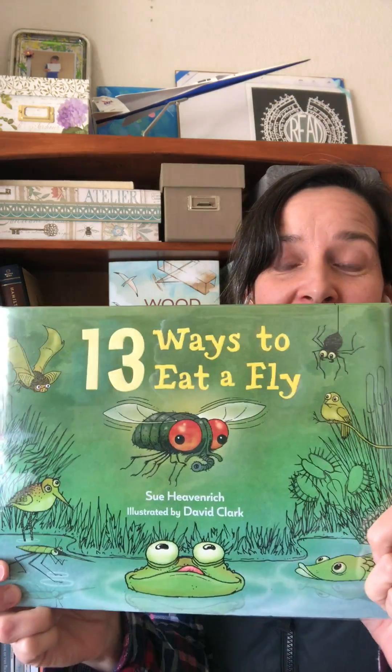Hello, nonfiction and STEM fans. This is Kirsten Larson. I am the author of Woodwire Wings, Emma Lilly, and Todd and Vincent Airplane, here with another nonfiction or STEM book review. Today, I am looking at the absolutely hilarious 13 Ways to Eat a Fly. This is by Sue Heavenrich, who I've known in the kidlit community for a long time, and it's illustrated by David Clark.